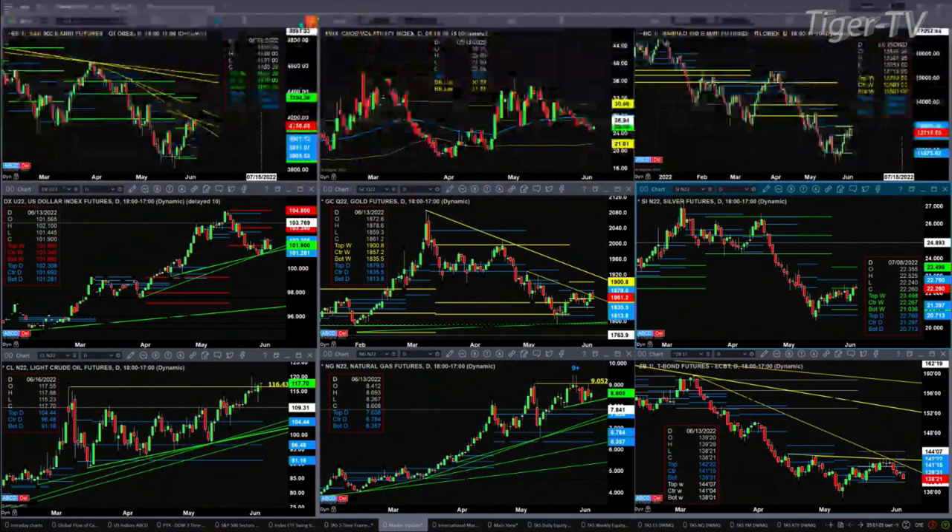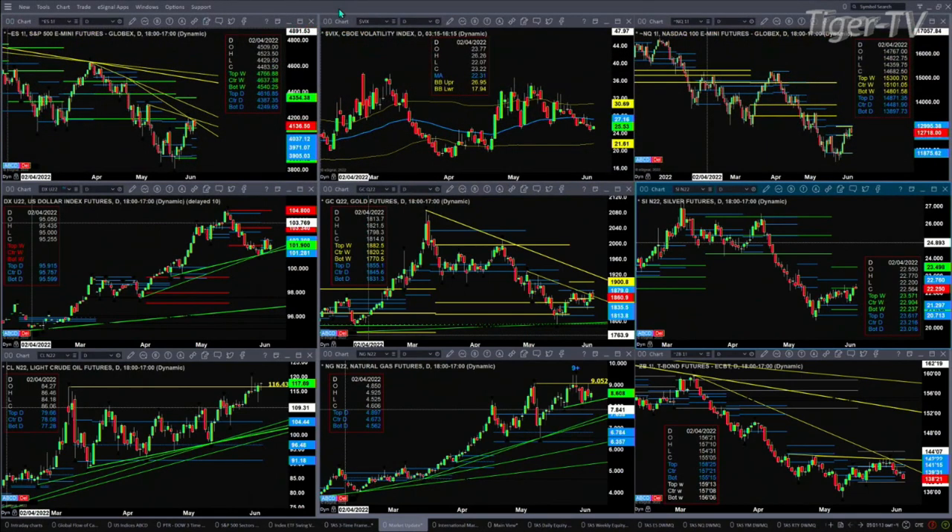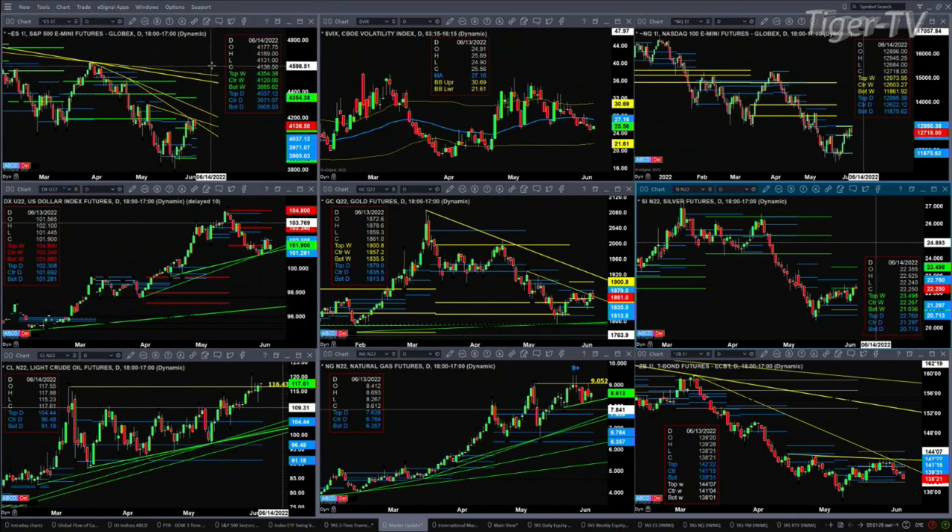We begin by taking a look at the ES Mini, that's in the upper left-hand corner. We can see that prices ran into resistance — the descending trend line and top of its daily profile. The resistance level is 4040.37, that being the top of the daily profile.